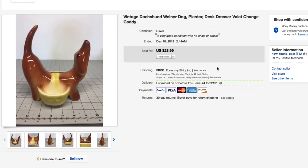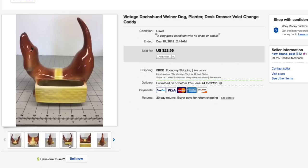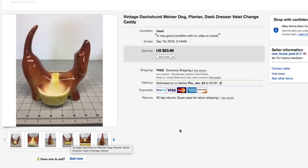Next up, another little wiener dog — a dachshund dresser valet, kind of a change caddy with a spot for your wallet. Had this listed for $23.99 with free shipping, took an offer of $23 with free shipping — went back and forth with the buyer and took a buck off because I thought it was reasonably priced. Glad to move that on.